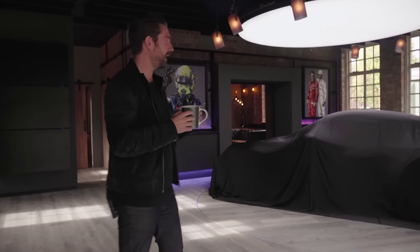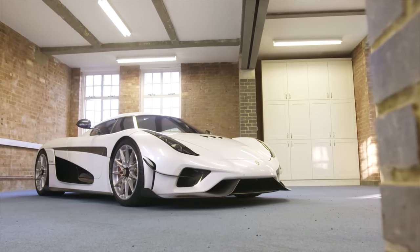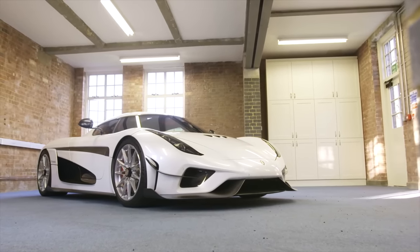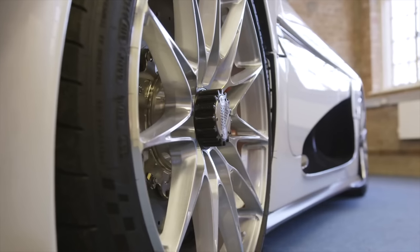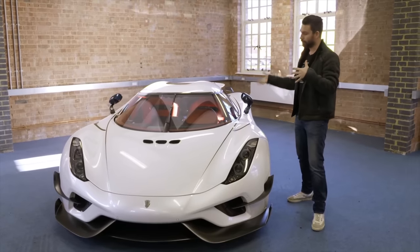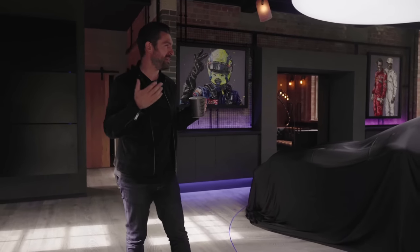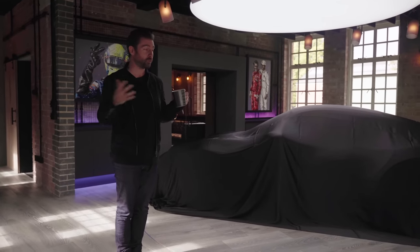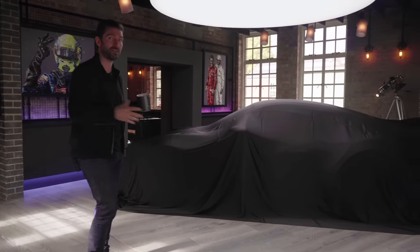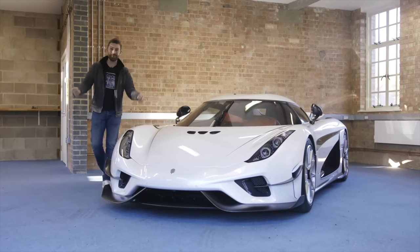We actually had the privilege of filming in here before we began the build. If you watched the early Koenigsegg Regera video, when this place looked more like an office with a pretty naff carpet — that was a test run. What we found was that lighting, acoustics, and space weren't what we thought. When you stand in here with no car, it feels like a big room, but it's not until you get a car inside that you realise there's not much space. The original lighting was terrible, and so were the acoustics.